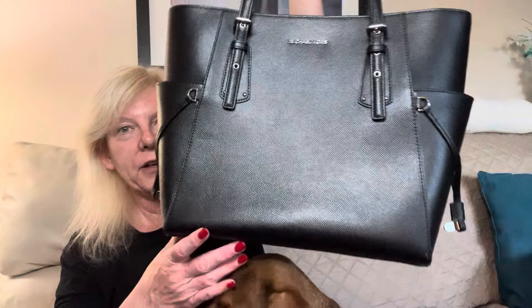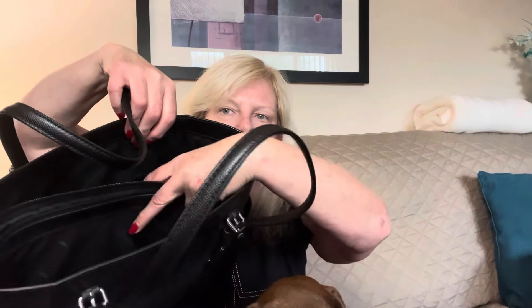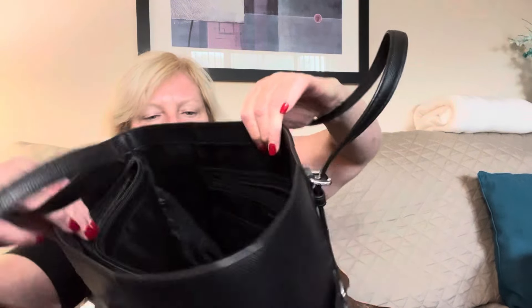At the first thrift store, I spent like $46 and some change for all of those bags. For the four pieces at this one, I spent $39 and some change. Check out this Michael Kors — are you kidding me right now? Look at how amazing it is. It's got a center section for your laptop, it's got its key leash, and it is actually a Michael Kors — not a Michael by Michael Kors. There are inside slips, the center for your laptop, an inside zipper pocket, slips, and a key leash. I may take this one and show it to my bookkeeper as well.